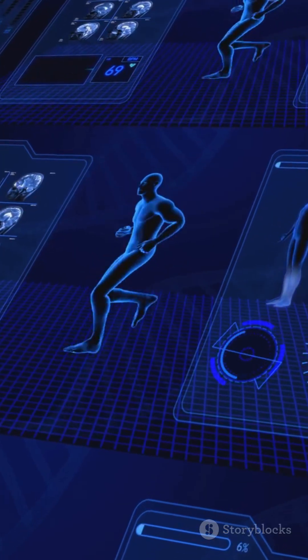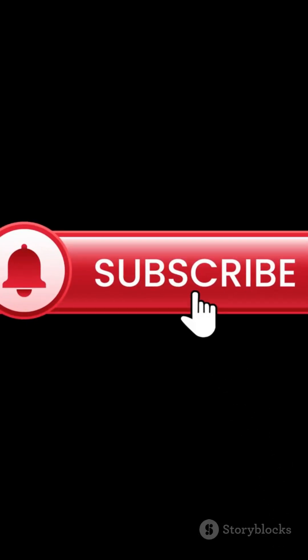Fascinated by tech secrets like this? Hit subscribe for more bite-sized science.